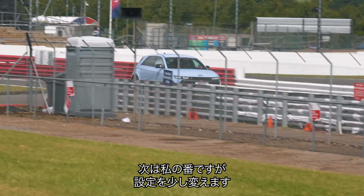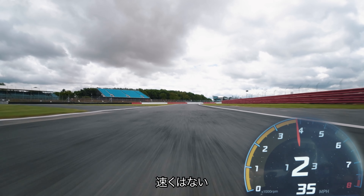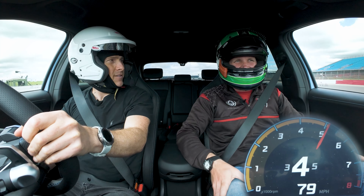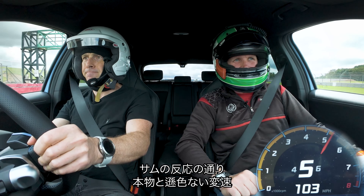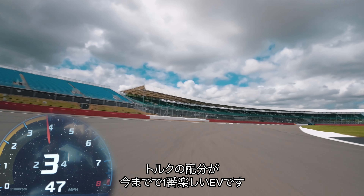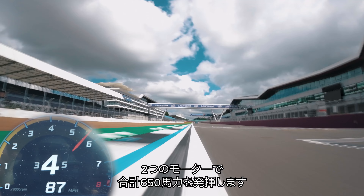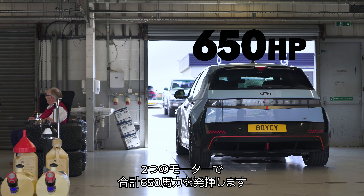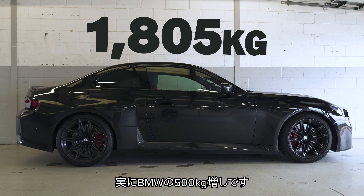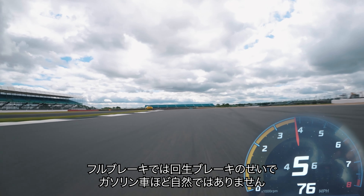Then it was my turn to drive the Ioniq 5N. I decided to mix things up — if I press this, I can have gears. It's not as fast, but I'm going to do it like this for fun. As you can tell from Sam's reaction, Hyundai did a great job programming the fake gear changes. They feel almost real, and the way they affect the motor's torque delivery makes it feel a lot more fun than any other electric car I've ever driven. It's also very quick — its two electric motors produce a combined 650 horsepower.